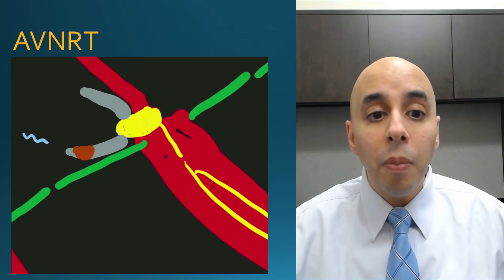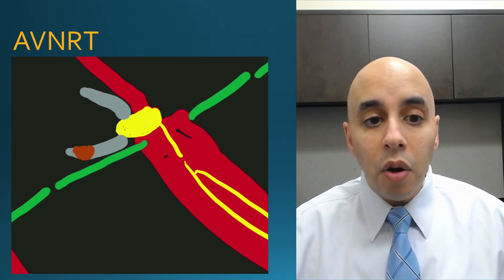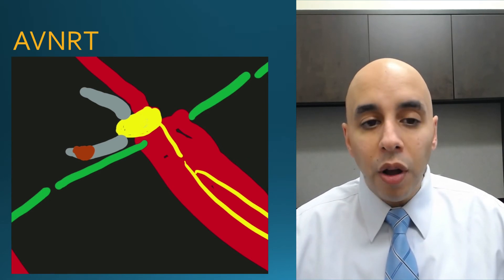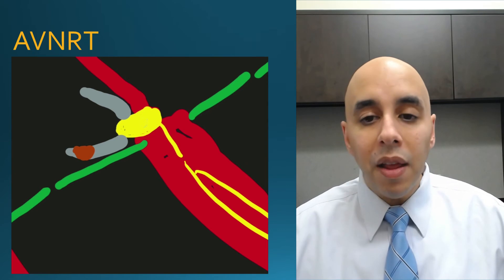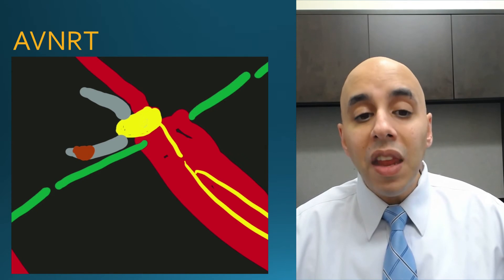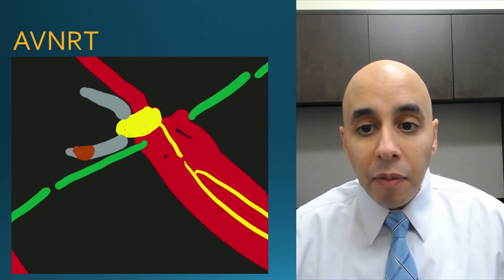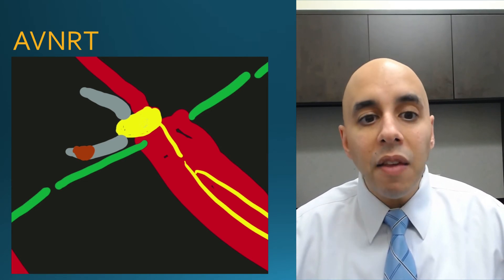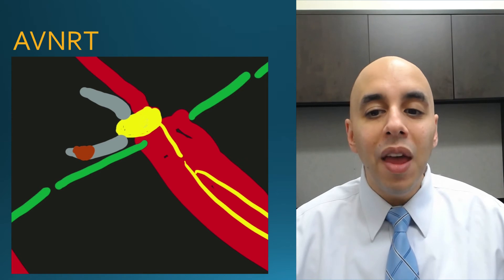To prevent this from happening again, we offer an ablation. We enter the heart through the vein, place the catheter right at the slow pathway, and deliver radiofrequency burn so that conduction cannot occur down the slow pathway anymore. Without two limbs, you can't form a short circuit, and conduction can only go down the normal pathway. The biggest danger is that we are right in the neighborhood of the AV node. The risk of needing a pacemaker due to injury is well less than 1% — about 0.5%, and in reality even lower. Success rates are about 95%. This is the most common form of SVT, referred to as AVNRT.